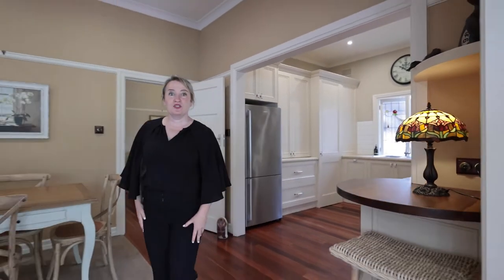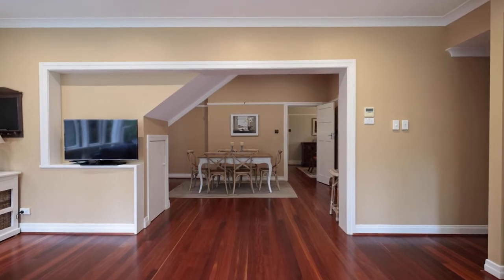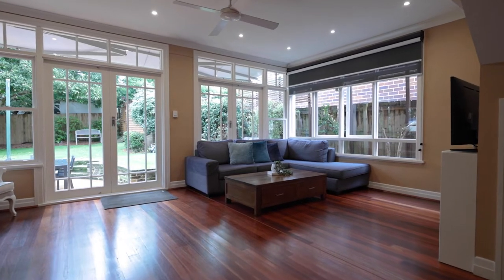That then leads us on to what I would call the family room. This is a beautiful room. It has all these wonderful windows leading out into the backyard.